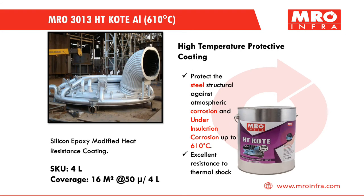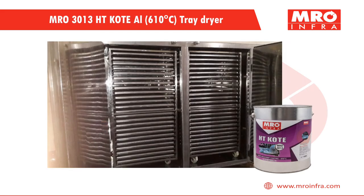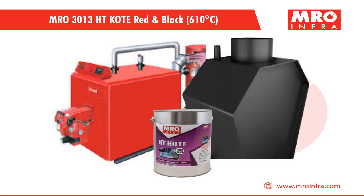MRO 3003 High Temperature Coat is a silicon-epoxy modified heat resistance coating that can withstand up to 610 degrees Celsius. Few applications include HD pipes, tray dryers, fluid bed dryers, etc. MRO 30013 is available in red and black color.